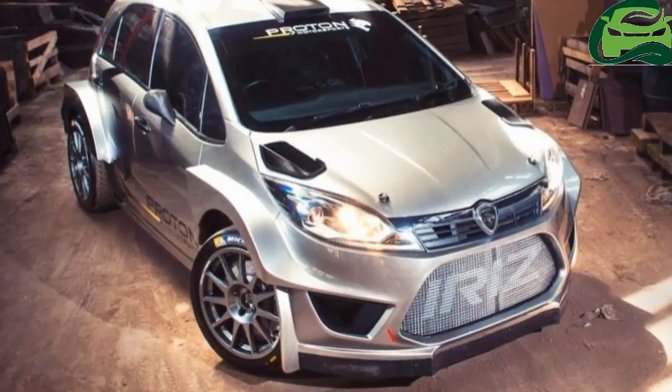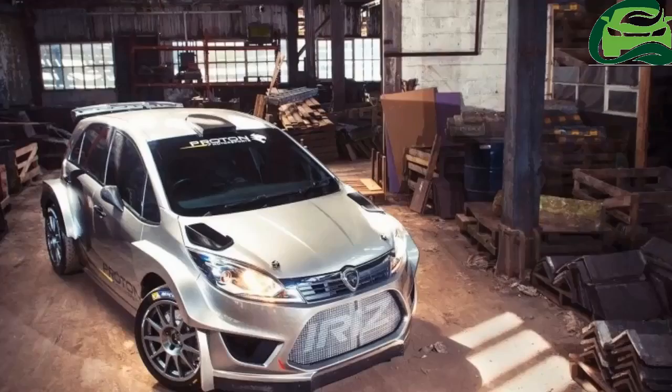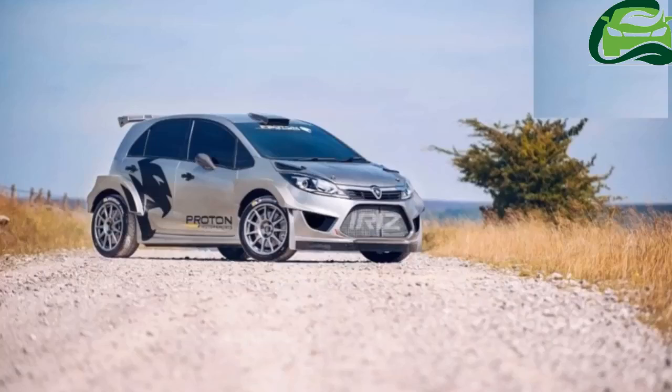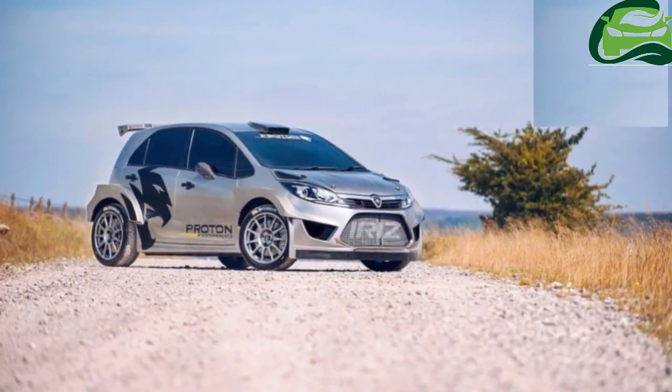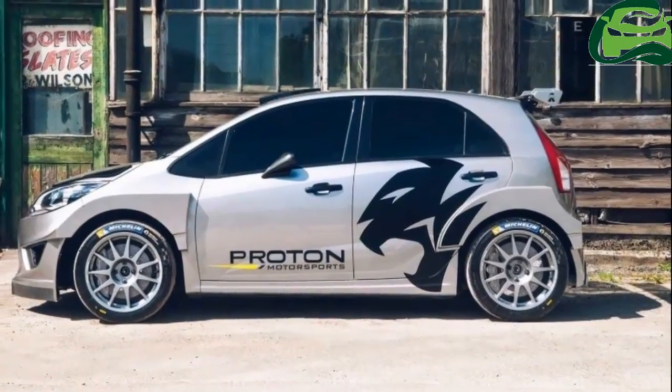That car competed in the Intercontinental Rally Challenge (IRC), Super 2000 World Rally Championship (SWRC), and the APRC, bagging the drivers, constructors and teams titles in the latter in 2011.